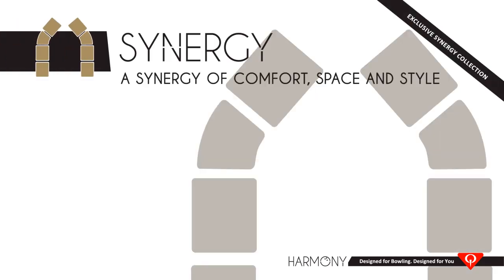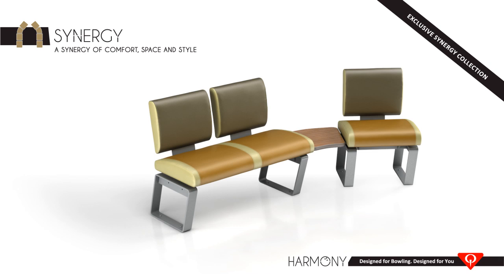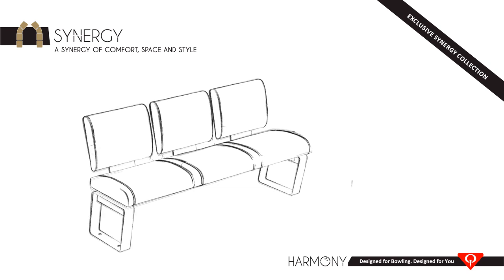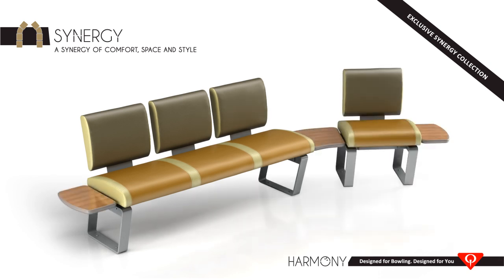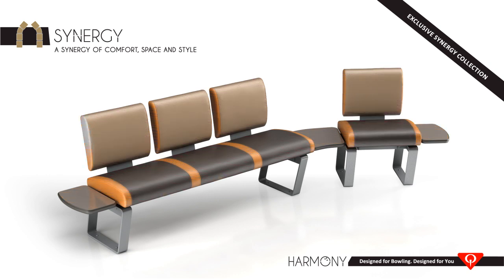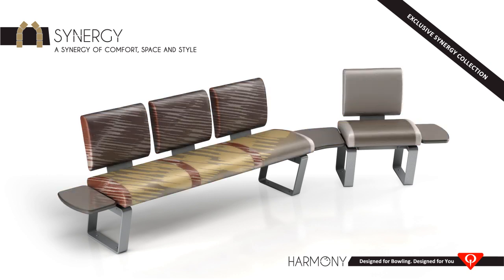Are you worried about the durability and maintenance of commodity sofas, or do you simply not have enough space in your settee area? The exclusive Synergy Collection is the first and only upholstered seat bench solution made by a bowling company for the tough bowling environment. It delivers more comfort than traditional seat benches and most sofas, more space for customers to move around, and embedded tables for personal items or food and beverage.